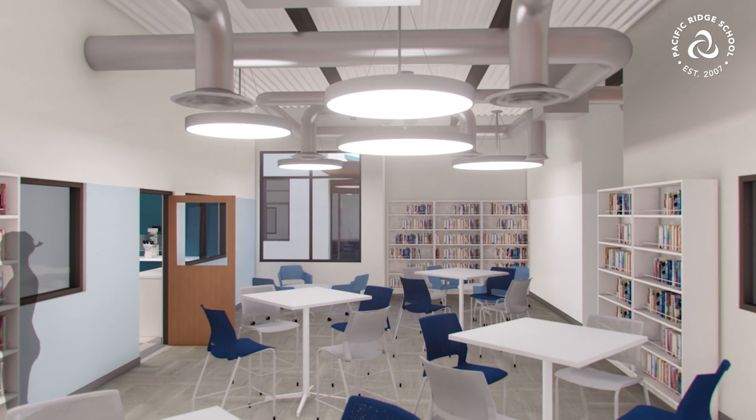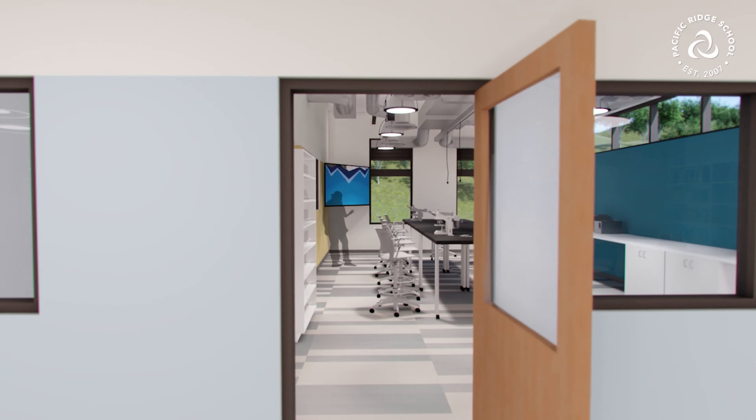Right now, when we work on our biodiesel reactor, we don't have many resources that can help us and guide us through the process. But I heard the biolab is right next to the library, so that way we can access the library and it will definitely help with our project.